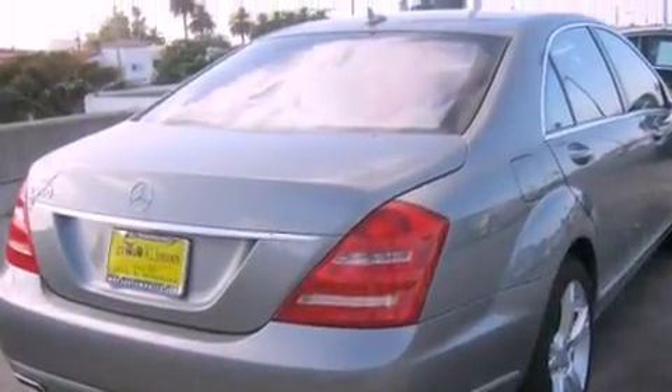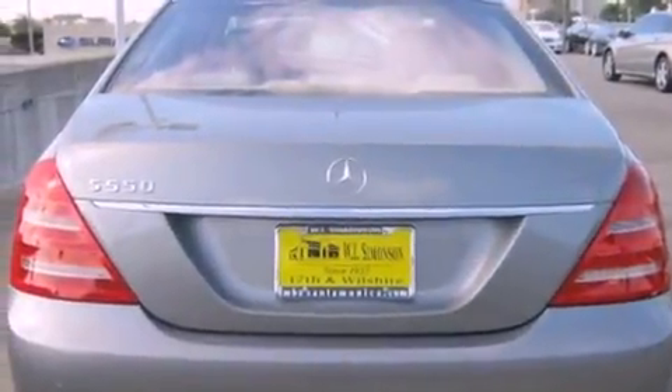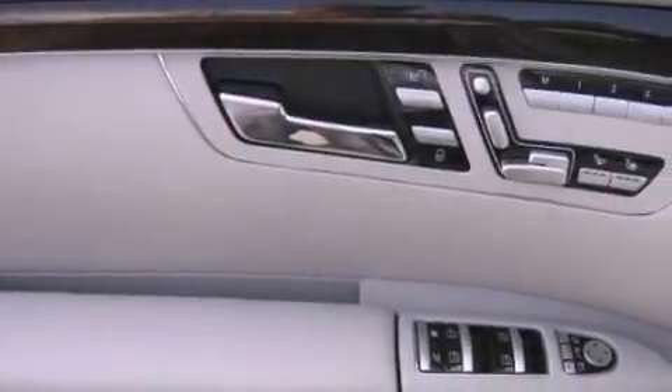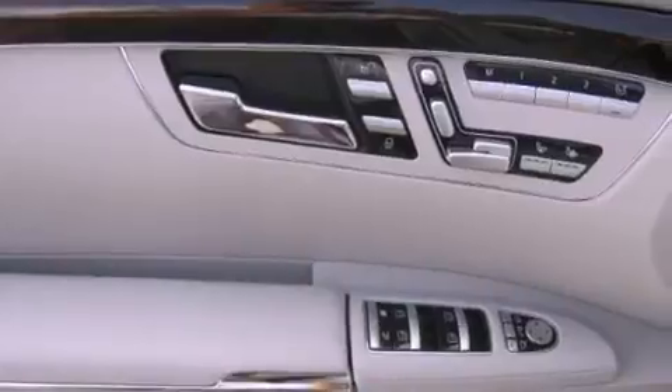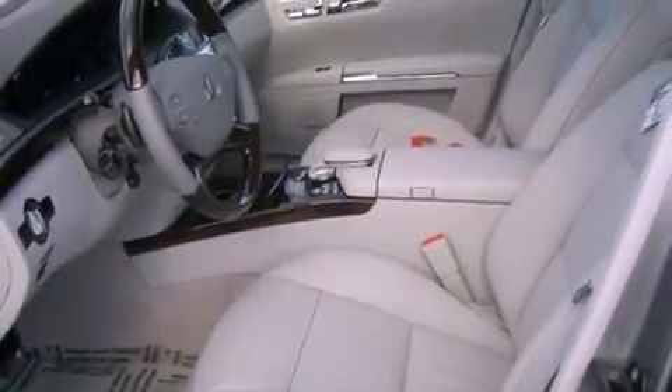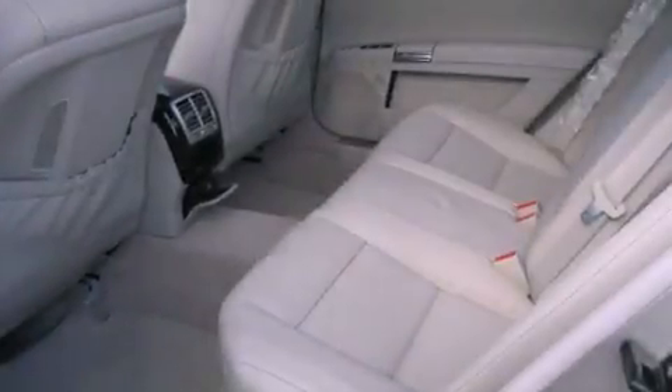All of the following features are included: a power moonroof, a navigation system, a rear-view camera, high-intensity headlights, a leather-wrapped steering wheel, a passenger-side vanity mirror, a security system, traction control, steering wheel memory settings, and the heated seats can warm you up in seconds, keeping you and your passengers comfortable the whole trip.